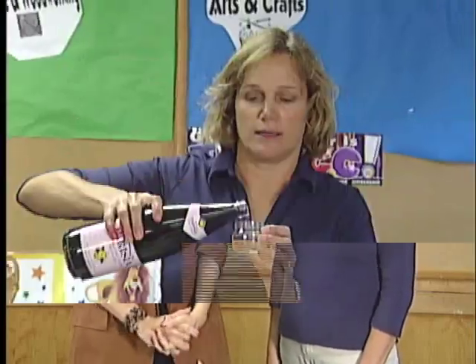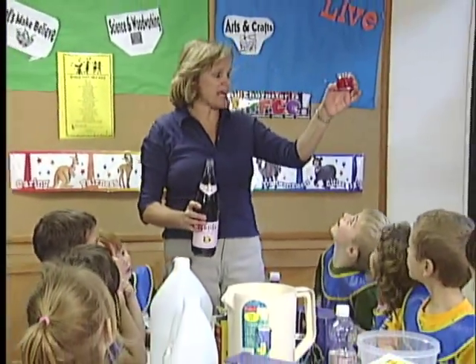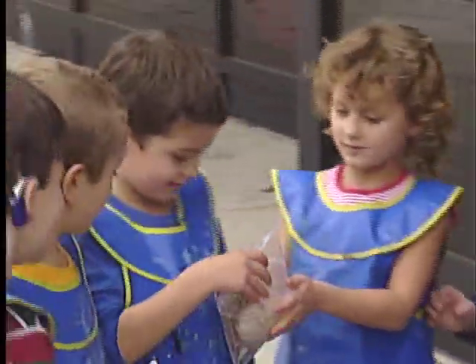Tell us a little bit about the class and some of the things the kids will be doing here. This is a ten week class. Each class is built around a theme. We do sound, light, color, magnetism, electricity. And in that class we do both experiments as a group and also they do some individually.